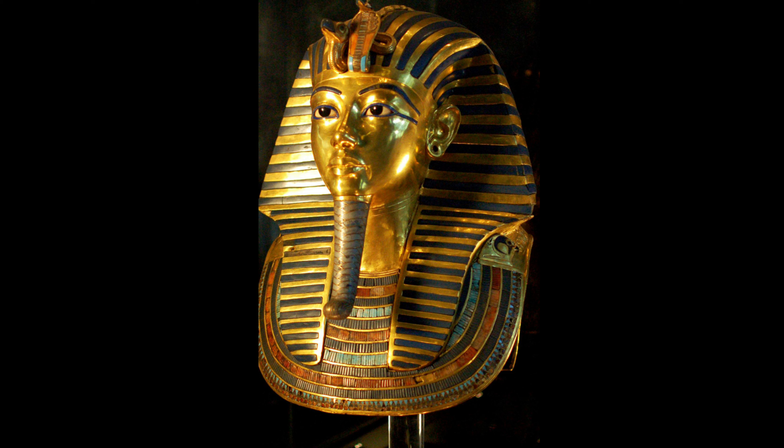It was discovered in the 1920s by Howard Carter, who unearthed the entire tomb of Tutankhamun, and it's one of the greatest finds in probably the history of the world.